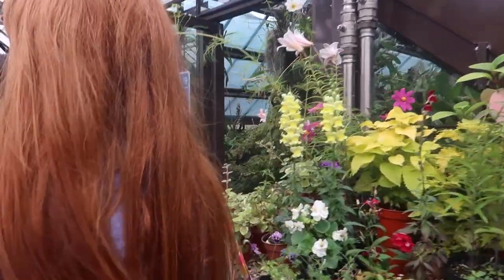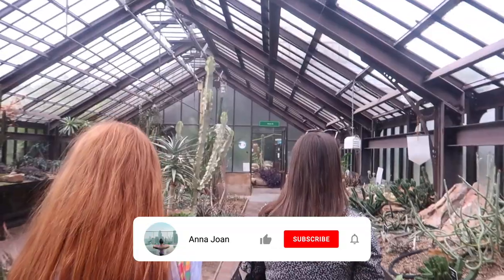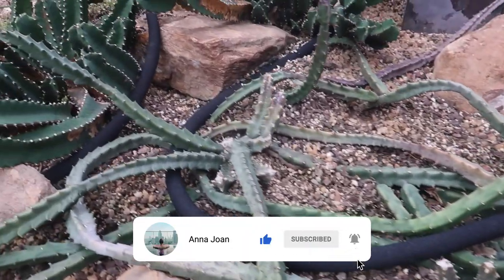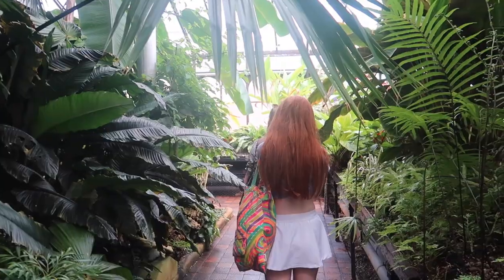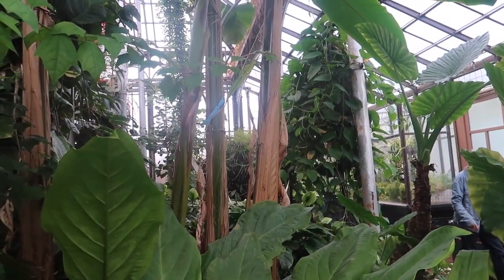The grounds of the Botanic Gardens are open from 7am till dusk all year. However, the Kibble Palace and the glass houses are open from 10am to 6pm in summer and 10am to 4pm in winter. What do they say about big leaves? Big trunks. That's not a very big trunk though.